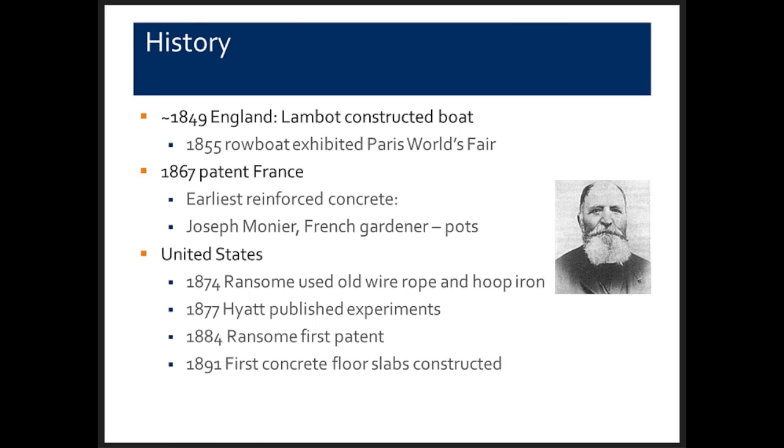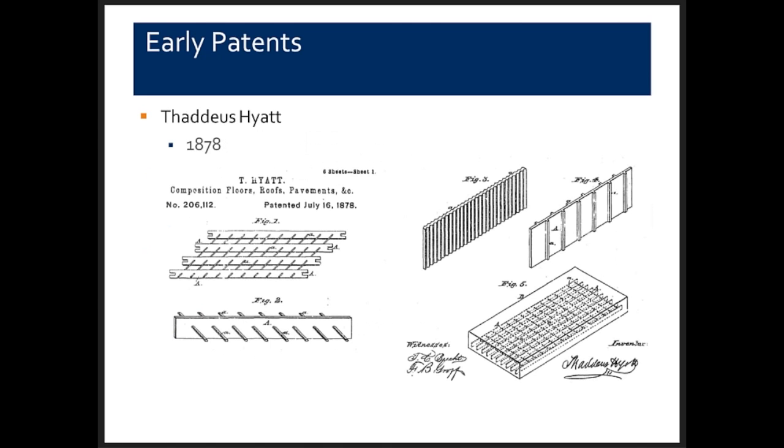By the 1890s, Ransom was building reinforced concrete floor slabs, structures, and buildings. This work was all done without any code. The Europeans were also developing reinforced concrete at the same time, but in the United States we basically developed and understood how to design reinforced concrete in the last decade of the 1800s.